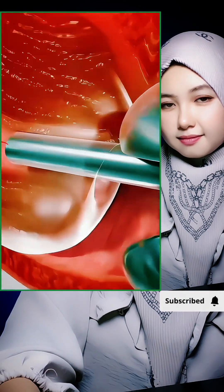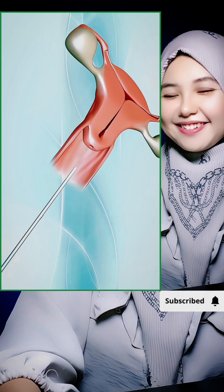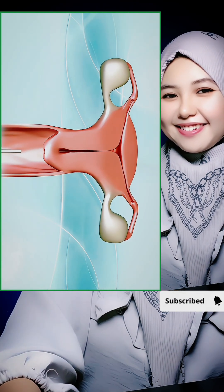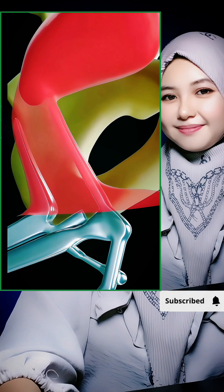Did you know that uterine polyps can actually be removed without a single incision? Doctors use a super thin lighted tube called a hysteroscope, which goes in through the vagina and cervix. Your belly doesn't get touched at all.